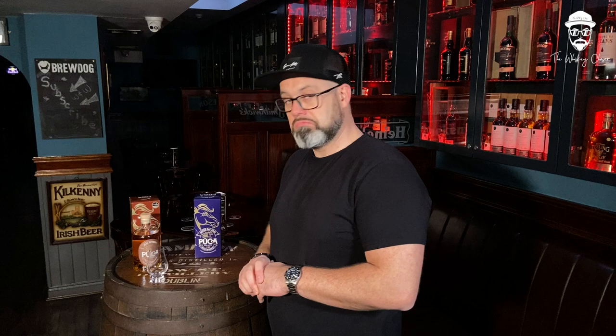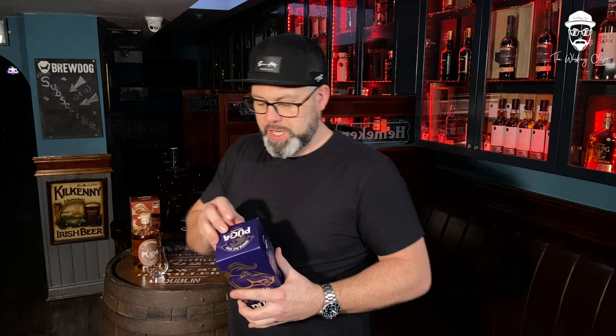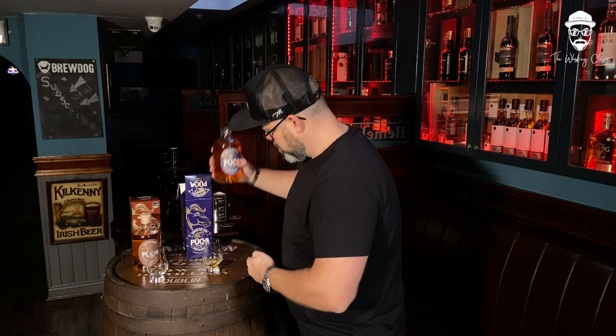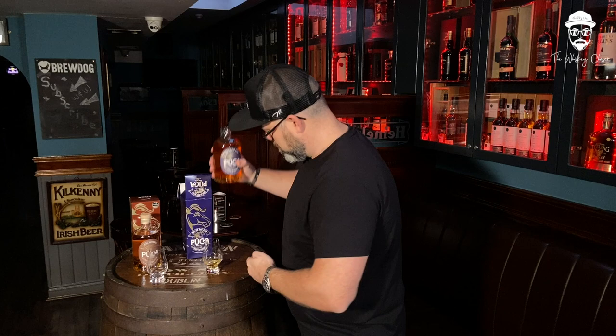Let's get on to the pot still now. Non-age statement, 40% ABV, just under four years of age, Great Northern Distillery, selected by head blender and distiller John Wilcox. 30 euros, and available from Aldi's across Ireland only at the moment in very limited quantities. And we pour. Giving it a little bit of a chance to breathe, so let's do the notes now.